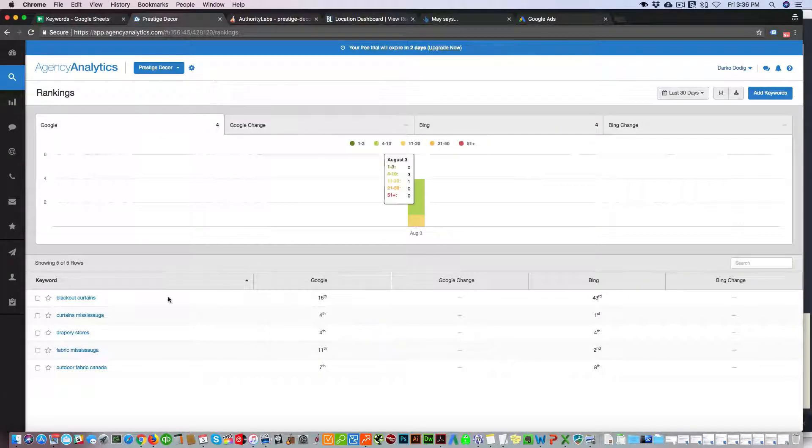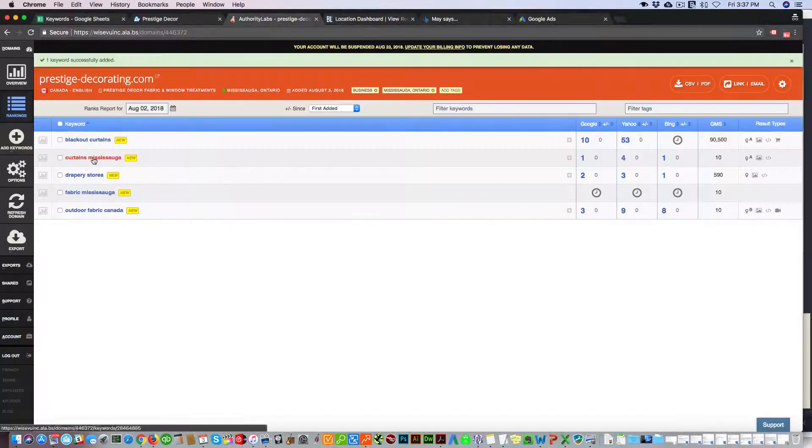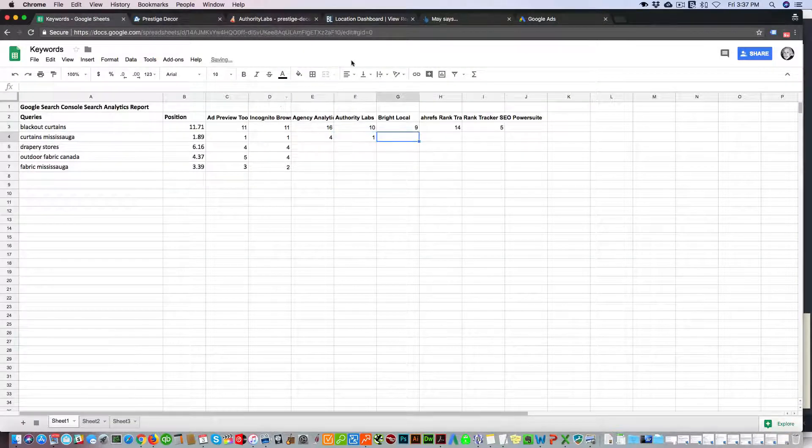Moving to the next keyword: curtains Mississauga. Agency Analytics is showing us fourth, but we're actually ranking first — not fourth. Authority Labs shows curtains Mississauga as first, which is accurate.